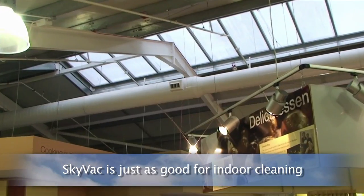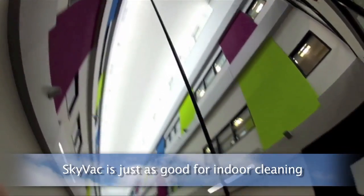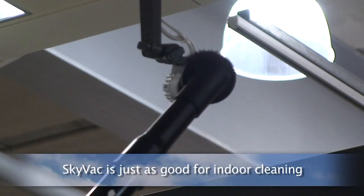SkyVac is not just for external cleaning — it's just as effective for internal cleaning. Important cleaning when it comes to high-level smoke alarms or security cameras.